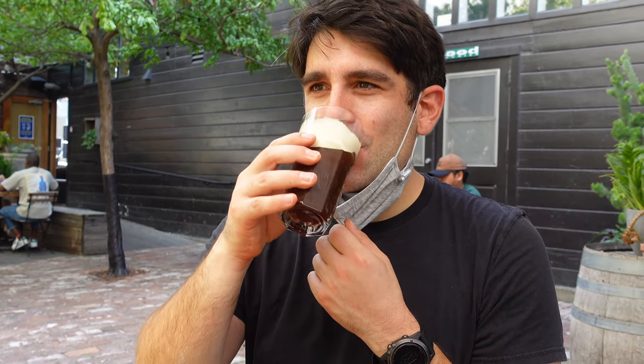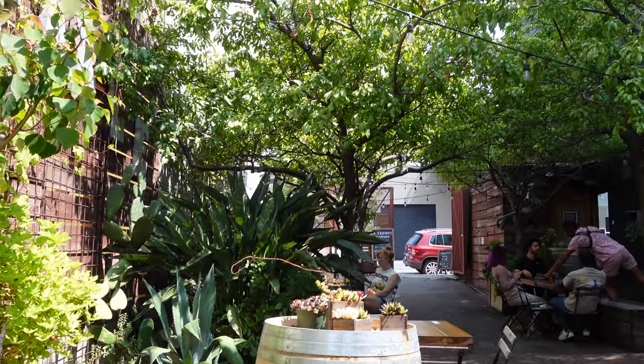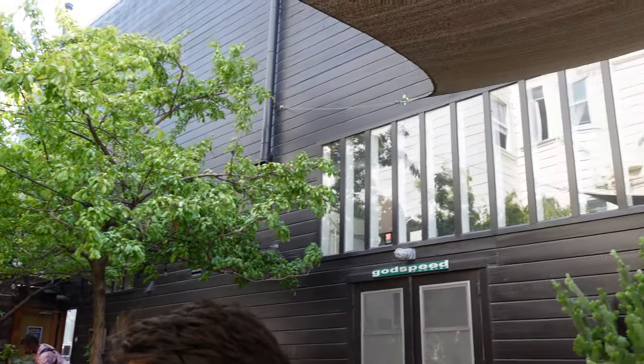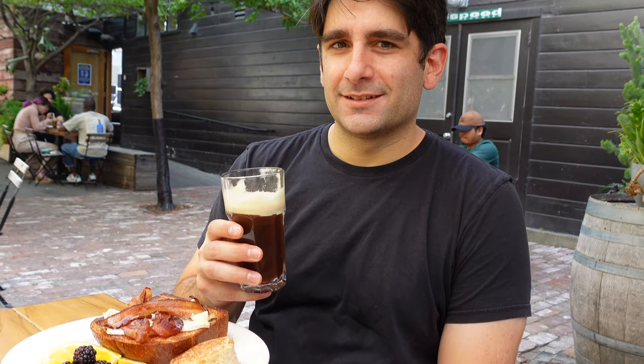This is the nitro cold brew from Stable Cafe. Very smooth. So this is their nitro brew — it's really good, it's really smooth. And today is going to double as a food review as well.